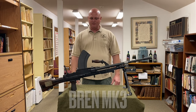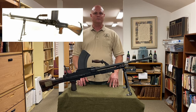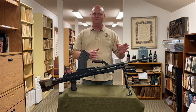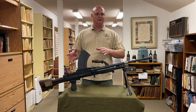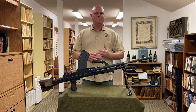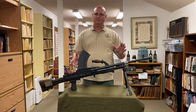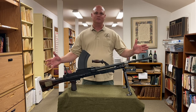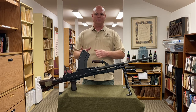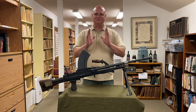The Bren light machine gun has a little bit of a storied history. It's originally based off of the Czech ZB-26 design that came out of Brno Arms Manufacturing in the Czech Republic. The British military decided they liked the design and purchased some ZB-26s, but it was chambered in the 8mm cartridge and they needed it in the British .303 caliber. So the British took the Czech design, re-engineered it, and created what we know as the Bren light machine gun. The name Bren comes from Brno Arms Manufacturing and Enfield — that's where they get the name.